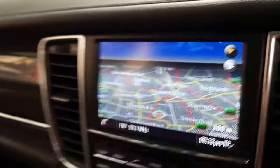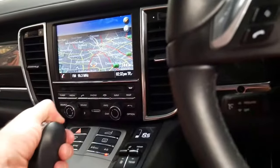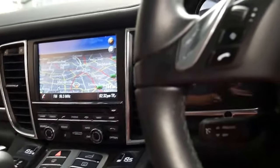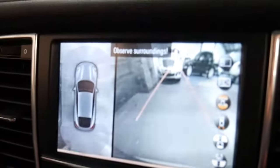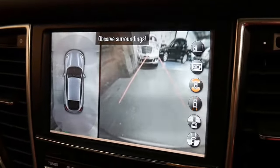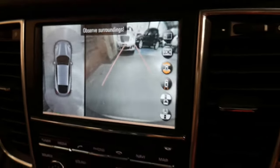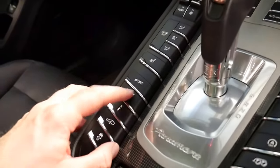So I'll just put it into reverse. Handbrake off. You've got a 360 camera as well as your normal surround camera and your normal reverse camera. When you press Sport Plus you can even hear the exhaust.